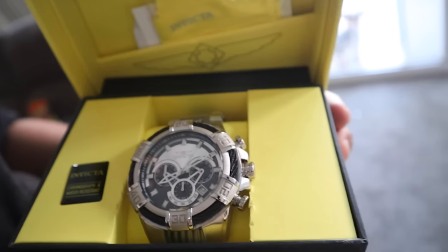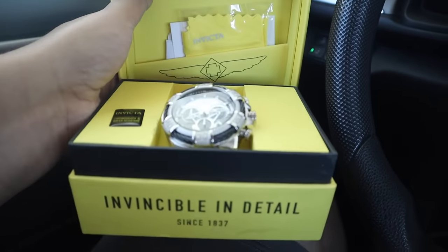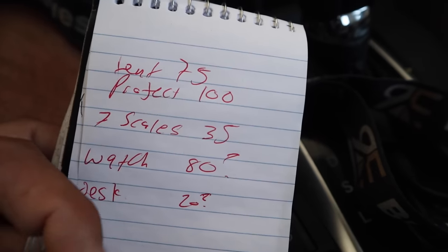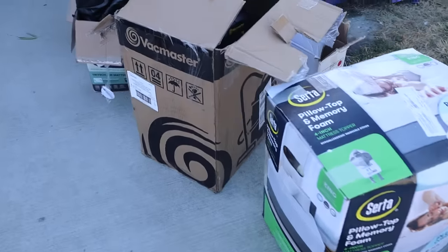We posted a watch on Facebook Marketplace — I don't know much about watches, but this one was going for $180. We posted it for $100 and someone offered us $80. We met him at an AM/PM — quick $80. The reason the original buyer returned it was he got the wrong model. Running total: tent $75, projector $100, seven scales $35, watch $80. Tomorrow we're having a yard sale to try to sell everything.